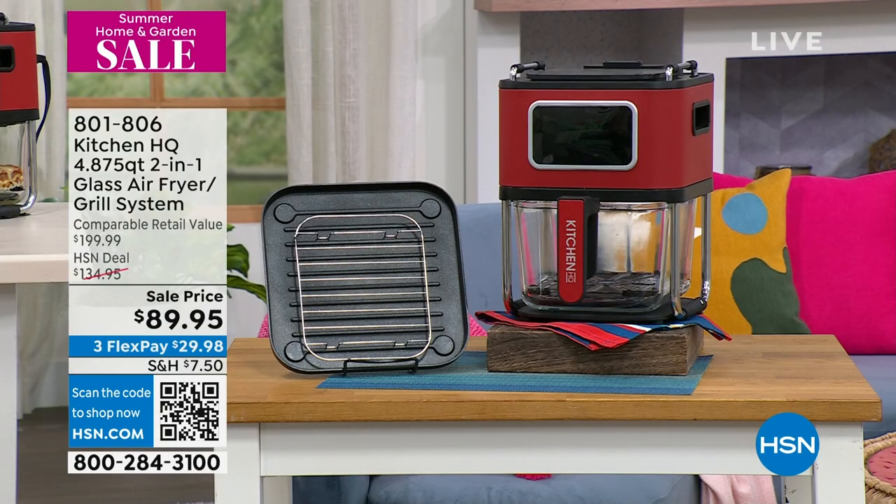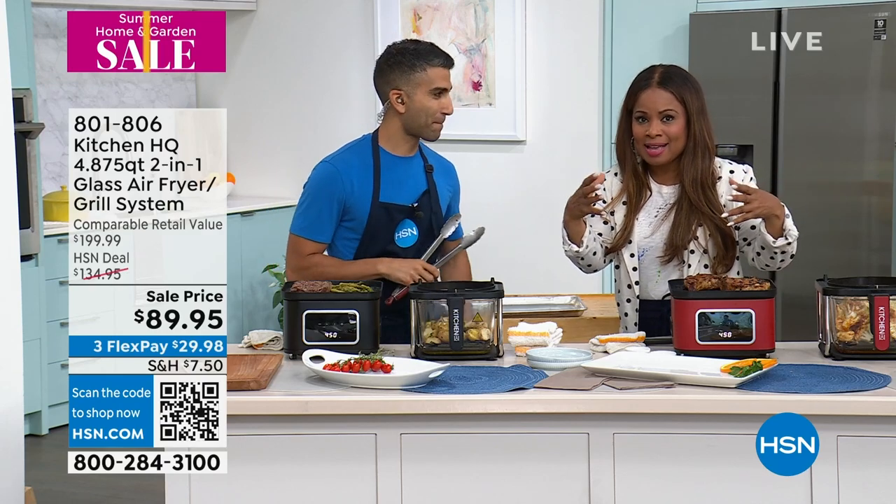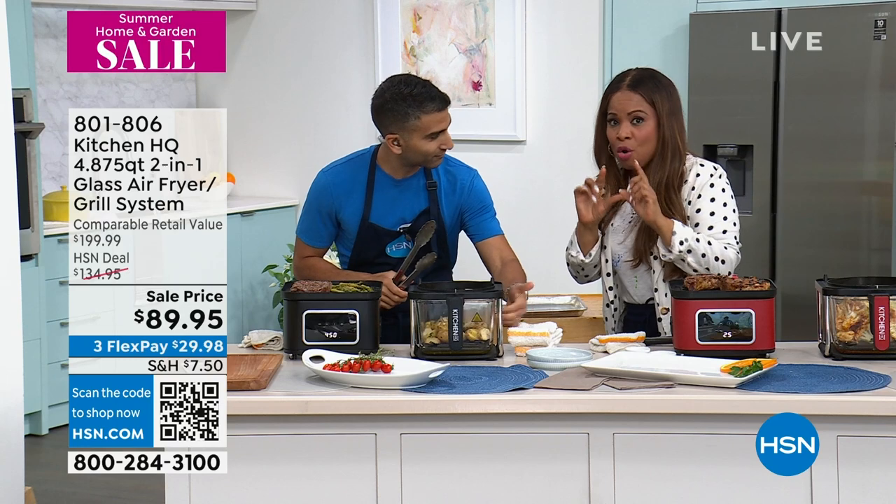Speaking of which, we're going to deliver on the promise of presenting to you an air fryer like no other. So this air fryer is going to air fry your foods just like all the other air fryers on the market. But wait — you will be able to see those foods coming because it actually has this borosilicate glass base.